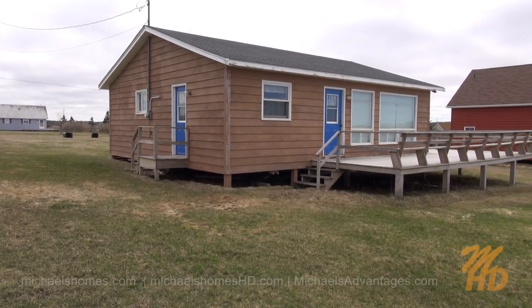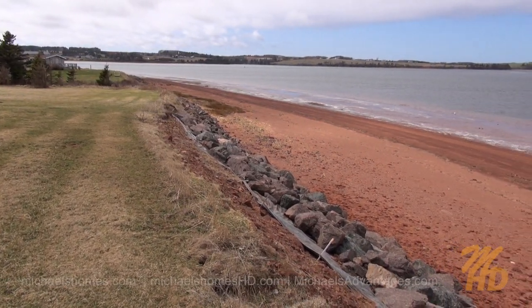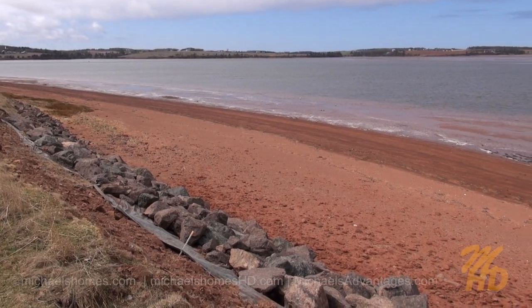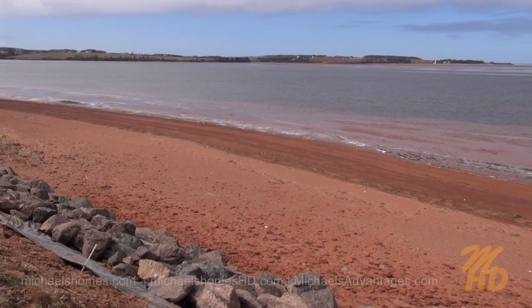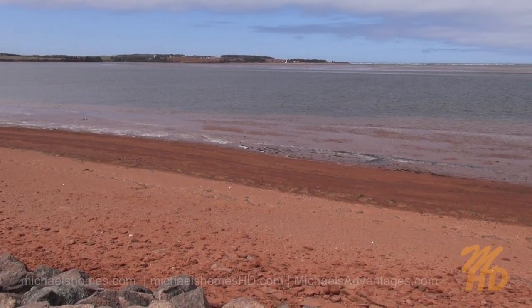And a view of the waterfront side of the cottage and deck. This is a shot right from the bank. As you can see, it's all been reinforced against erosion — it's not an inexpensive thing to do. Just a quick panoramic view here.